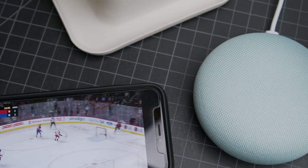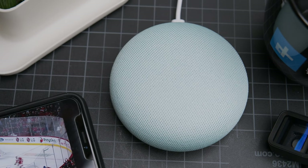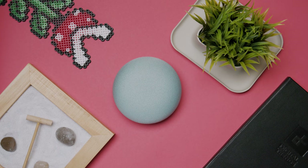The Google Home Mini comes in a variety of colors including chalk, charcoal, coral, and aqua. So just like with the Amazon Echo Dot you can unobtrusively accent your home decor. This smart speaker will run you $49, and trust me — once you get one in the living room you'll realize you still need one for the kitchen, maybe one for the bedroom, even the bathroom, and pretty much everywhere else.